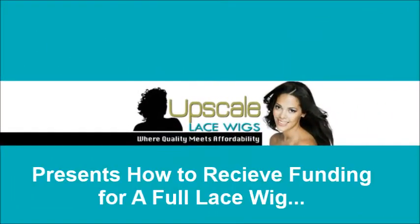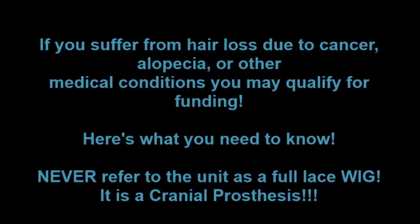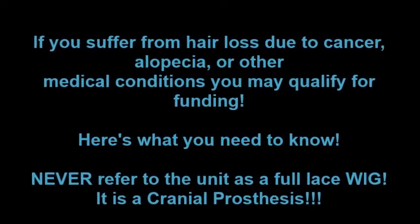Thank you for visiting our YouTube page. Today we present how to receive funding for a full lace wig. If you suffer from hair loss due to cancer, alopecia, or other medical conditions, you may qualify for funding. Here is what you need to know.